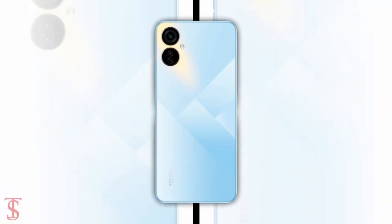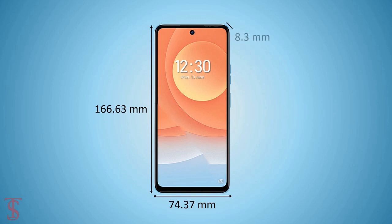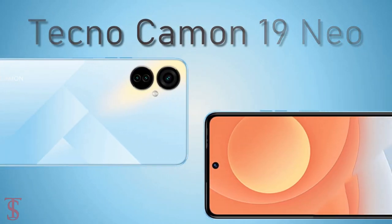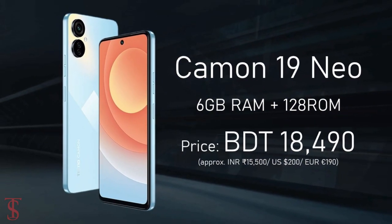The physical dimensions of the smartphone measure at 166.63 x 74.37 x 8.3mm. The Tecno Camon 19 Neo is now available for purchase in Bangladesh at 18,490 Bangladeshi Takas.